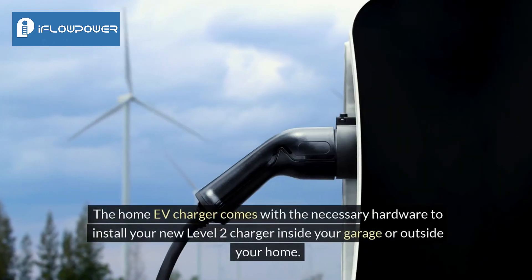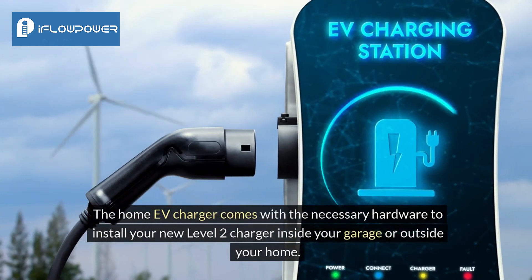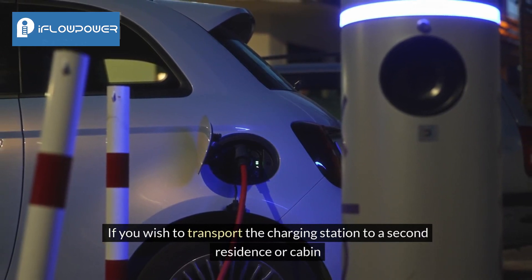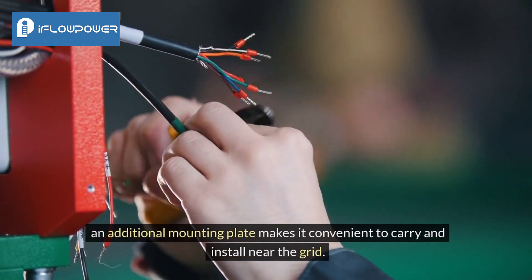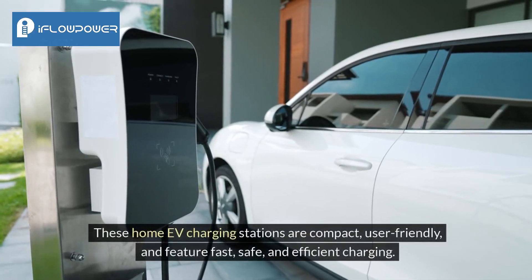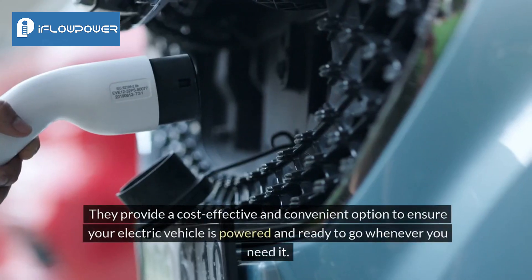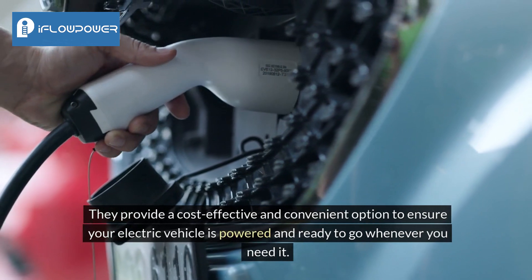The home EV charger comes with the necessary hardware to install your new Level 2 charger inside your garage or outside your home. If you wish to transport the charging station to a second residence or cabin, an additional mounting plate makes it convenient to carry and install near the grid. These home EV charging stations are compact, user-friendly, and feature fast, safe, and efficient charging. They provide a cost-effective and convenient option to ensure your electric vehicle is powered and ready to go whenever you need it.